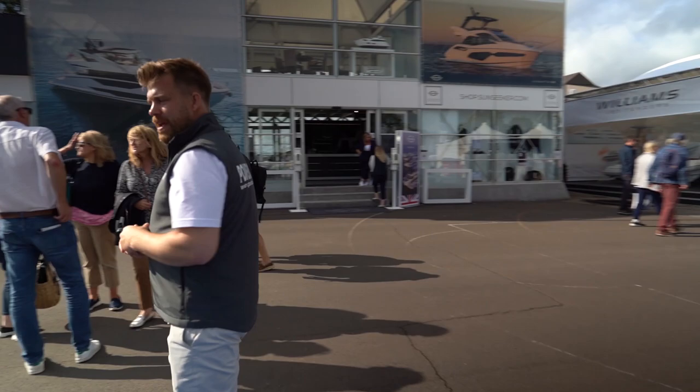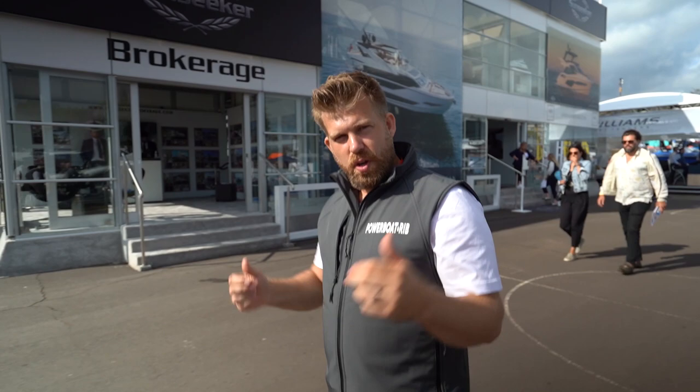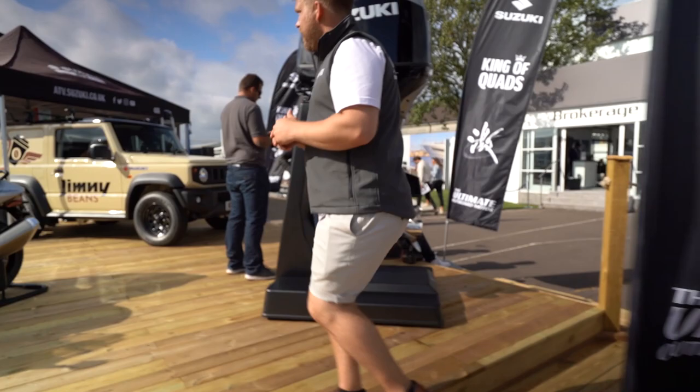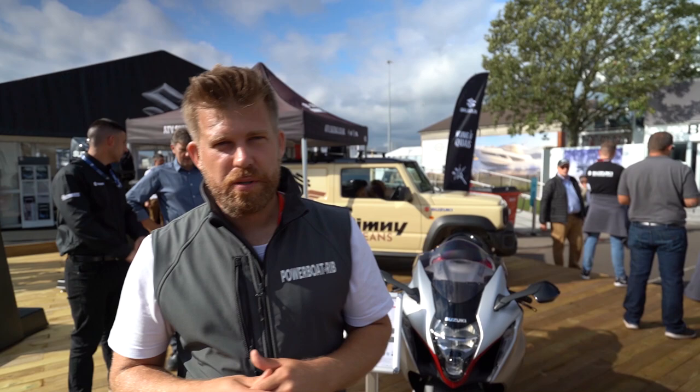We've mentioned Suzuki a few times and now we're going to walk up and show you their stand — they seem to be on every boat here so far, and it's a really high-quality product. Suzuki make cars too and at this show they have the Suzuki Jimny coffee machine, so if you're a bit thirsty go and check out the Suzuki stand. They have a range of different outboards on display, all with the latest technology from Suzuki.